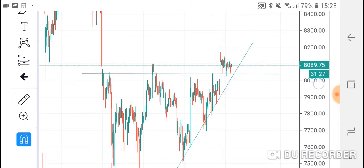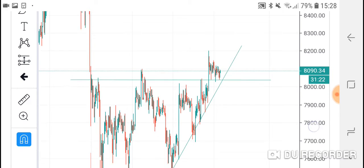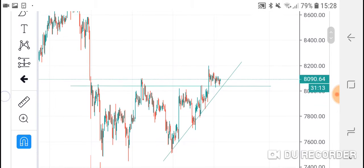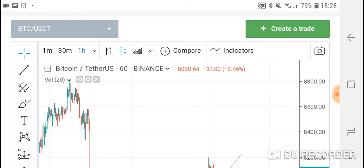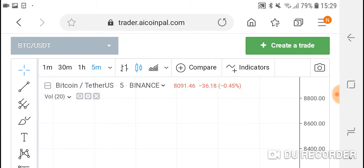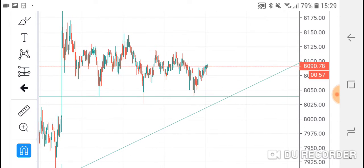I would definitely place a trade with a trailing stop loss, but I would not recommend users to buy and hold for a long period of time. That's why I always use this AI Coin Pal Trader platform, which is really simple to place a trading strategy. Let's zoom into the five minute chart.